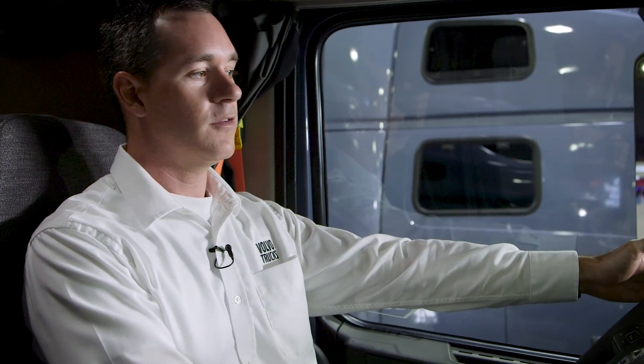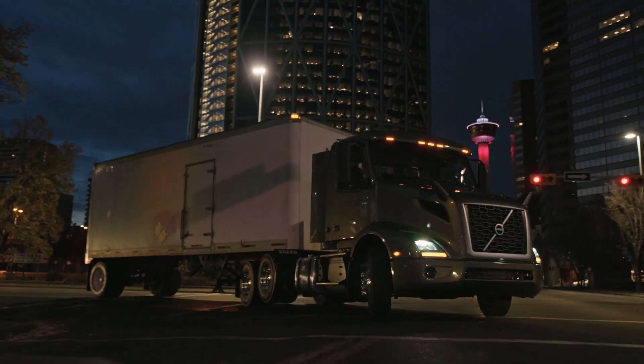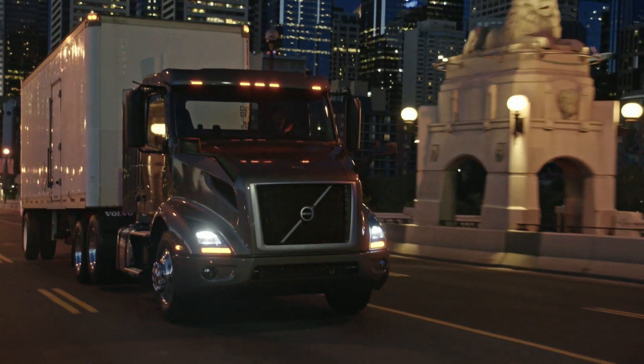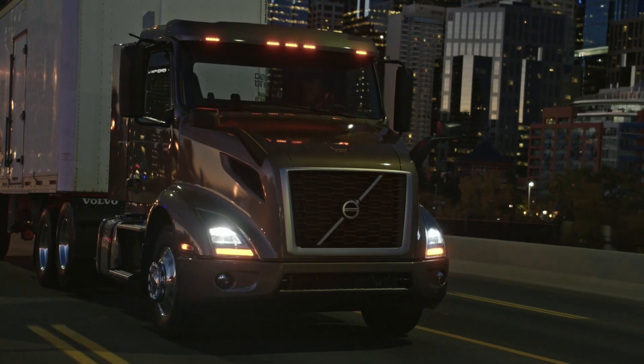With the design of the new hood, it allows better visibility around the sides of the hood. For more visibility around the truck, Volvo's new LED headlamps enable the driver to see farther down the road.